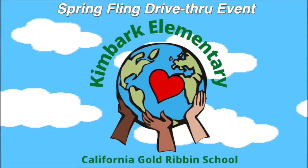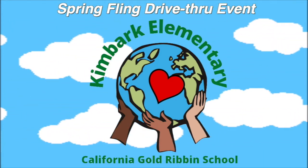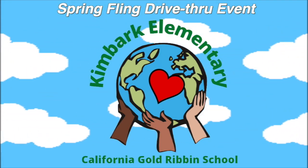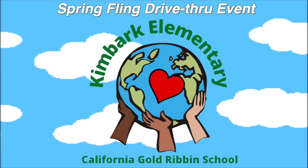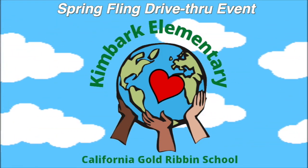Please stay in your vehicle at all times and be mindful of your surroundings. You never know what wildlife you may see at Kimbark. My name is Lily and welcome to Kimbark, where education, family, community, and fun all meet together.